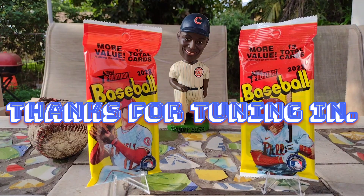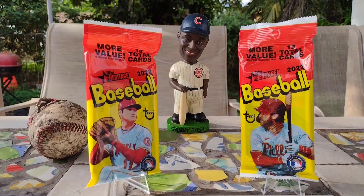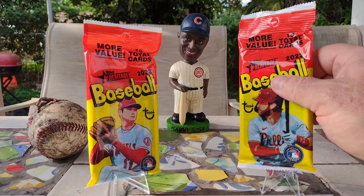Good morning YouTube and all the baseball card collectors! We're gonna be opening up some 2022 Heritage baseball cards. We'll be hanging out with Shohei, Bryce, and Sammy — Sammy, you broke my heart — but let's get into it and see what we can find. We'll start out with Bryce and see if he brings us any luck.